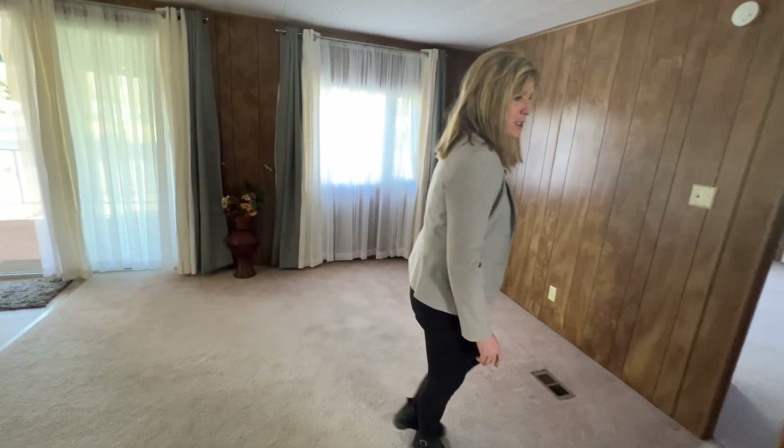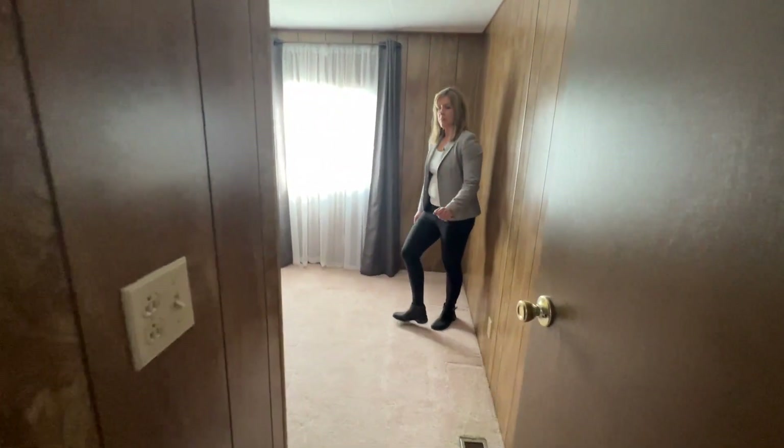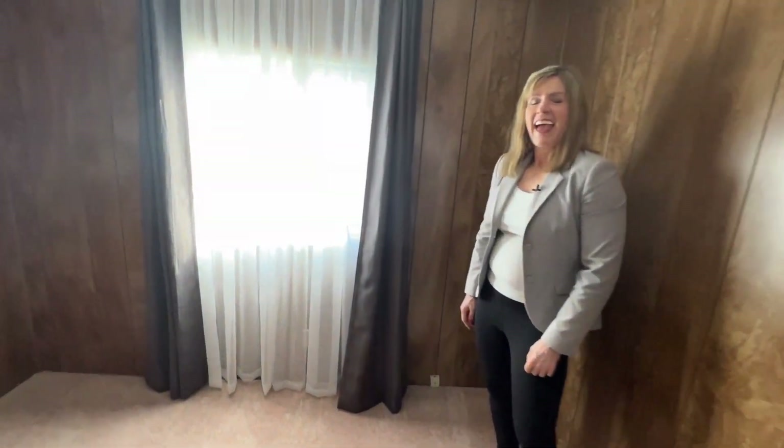Here we are back into that first living room area. Let's check out bedroom number two. Again, a little bit smaller, but this one as well has the built-ins.